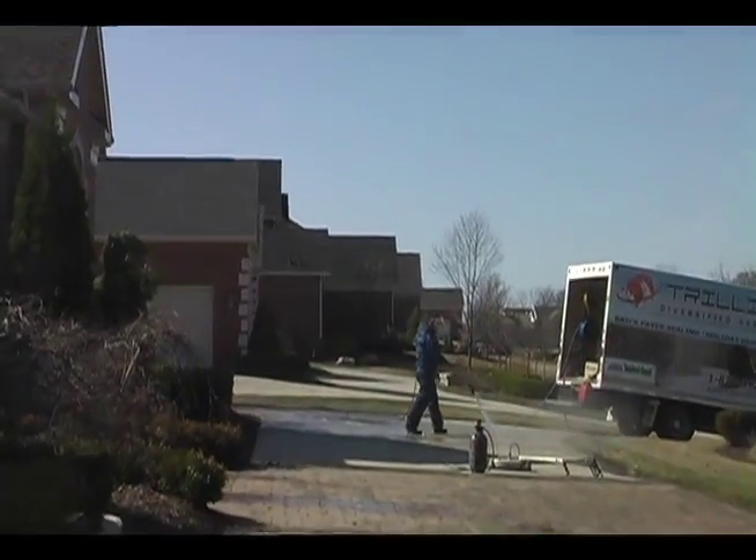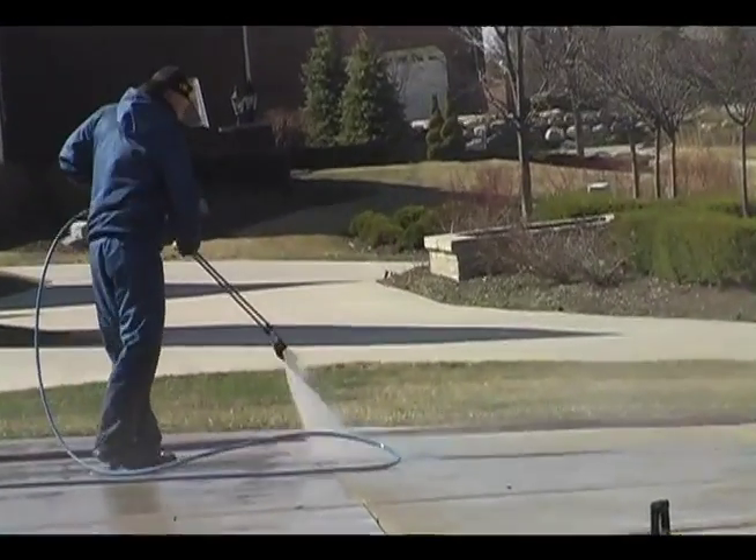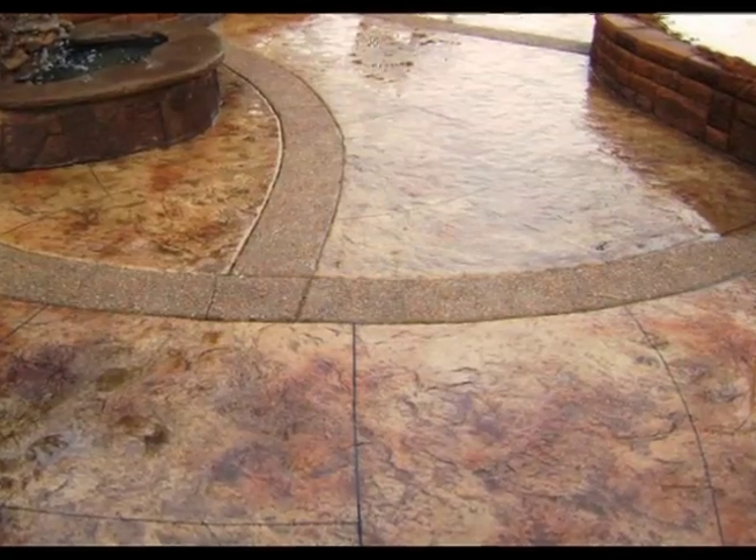In some cases, old, over-applied or low-grade sealer that has blushed, turned white or yellow may have to be stripped off your brick or stamped concrete.